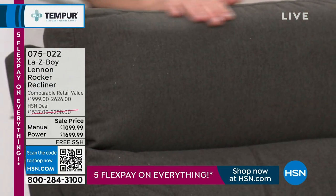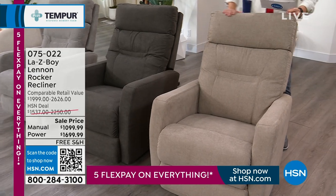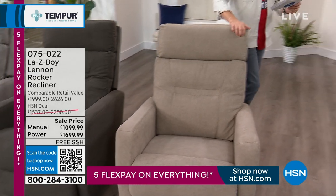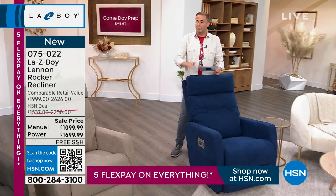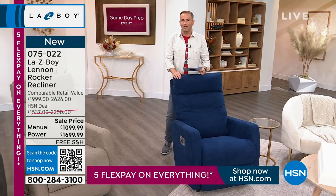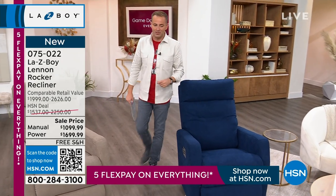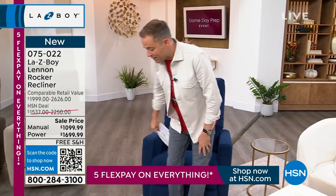Extremely limited numbers. This is going to be the wicker — 50 available here as well. And then we also have the beautiful blue that I'm going to be sitting in. In total, between all four colors, there are approximately 200. If it's been on your list to invest in a Lazy Boy, I think you might just have found your dream chair.